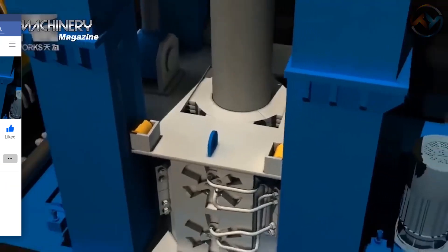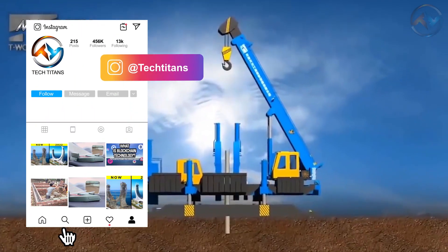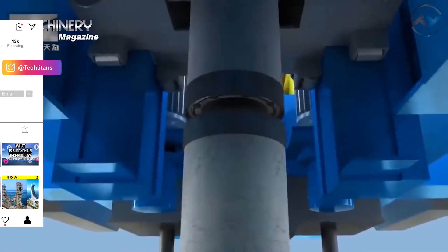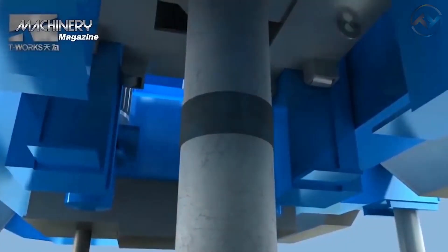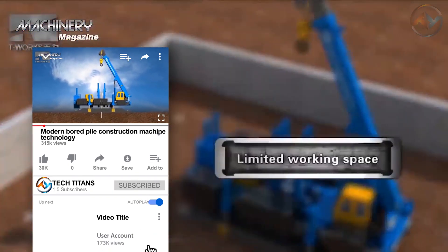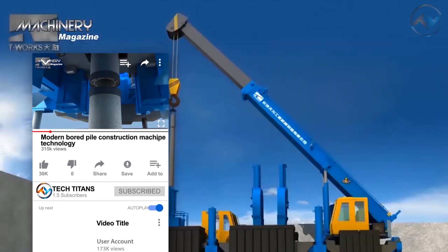Have you ever spotted giant machines on a construction site and wondered how they operate? Most of us have. And from the look of it, it's crystal clear the industry is technologically advanced. Let's now look at how modern board construction machines work. Make sure you watch the video till the end so that you understand the processes.